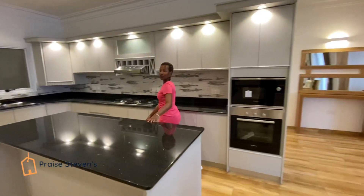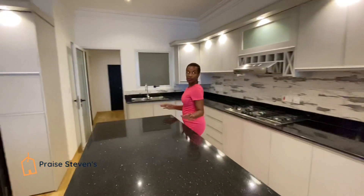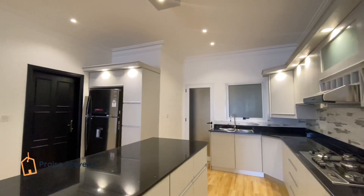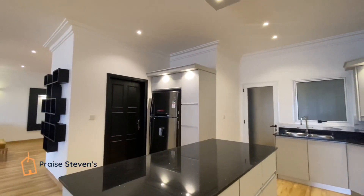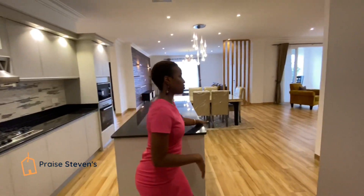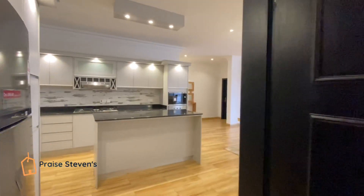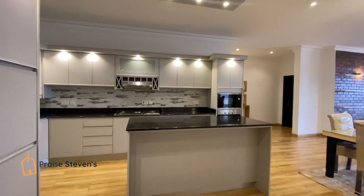The kitchen features a large island bench for preparing and serving food. When it's not in use, it can't help but draw your eye as one of the focal points in the room. The pantry is tucked around the corner, full of storage space, so you can keep the beautiful island bench a clutter-free focal point.